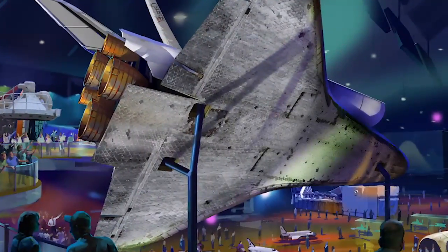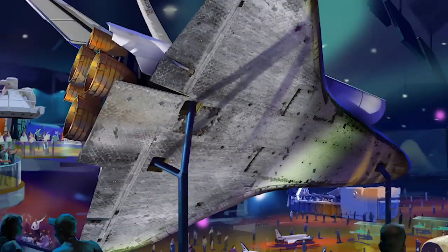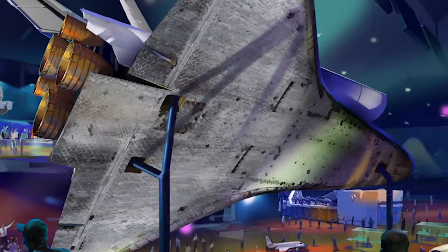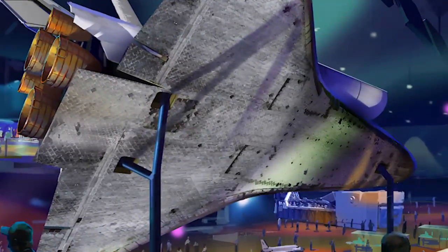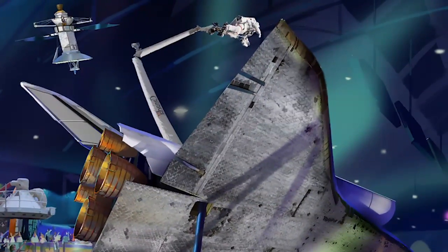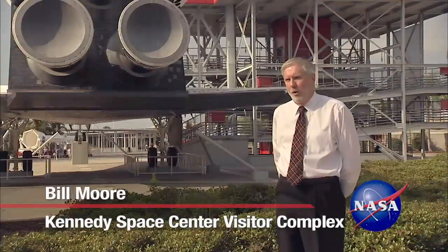Anchored at an angle, guests would get an up-close view of Atlantis' belly and the thousands of black heat shield tiles that allowed the shuttle to travel through Earth's harsh atmosphere more than 30 times. The shuttle's robot arm also could be deployed as if reaching out to a satellite.